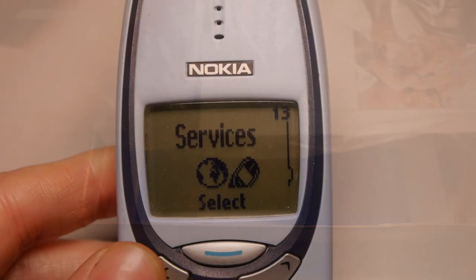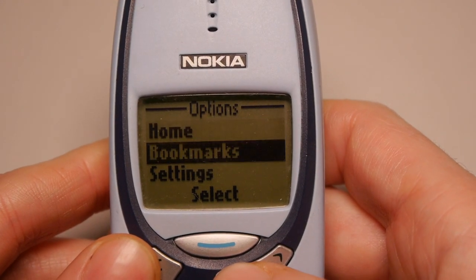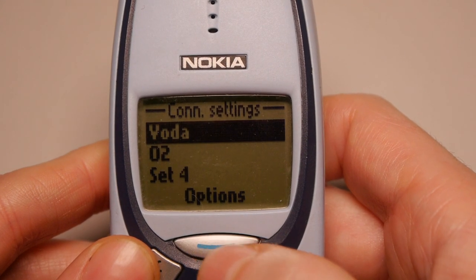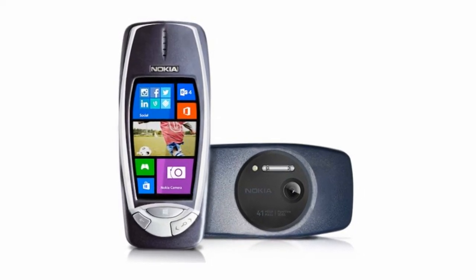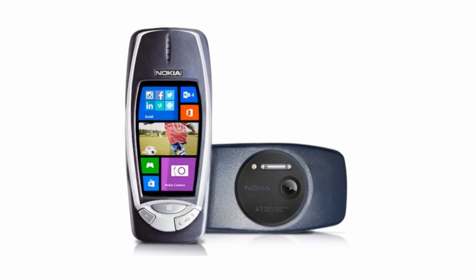Internet browsing functionality was pretty limited, and other than sneaking the odd pub quiz answer or looking up a taxi number, I didn't use this powerful technology a great deal. But given the recent announcement of a Nokia 3310 relaunch, it seems like a good time to revisit this dependable unit and see what it can do today.